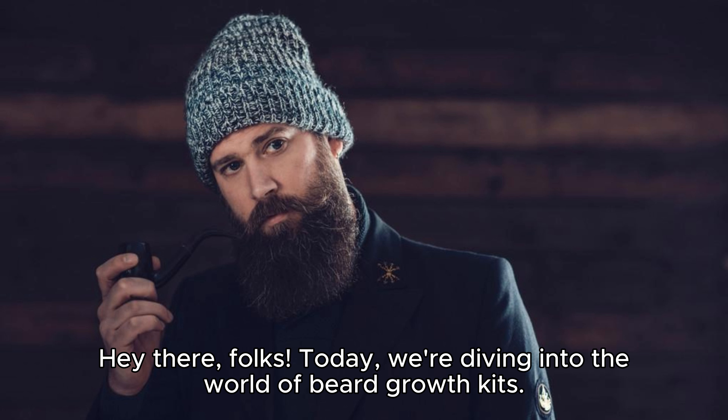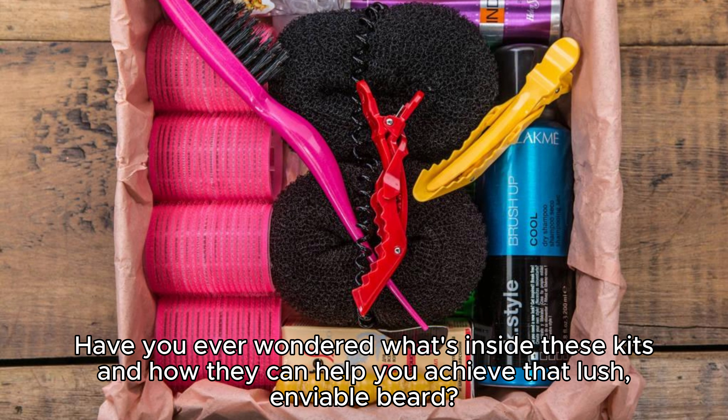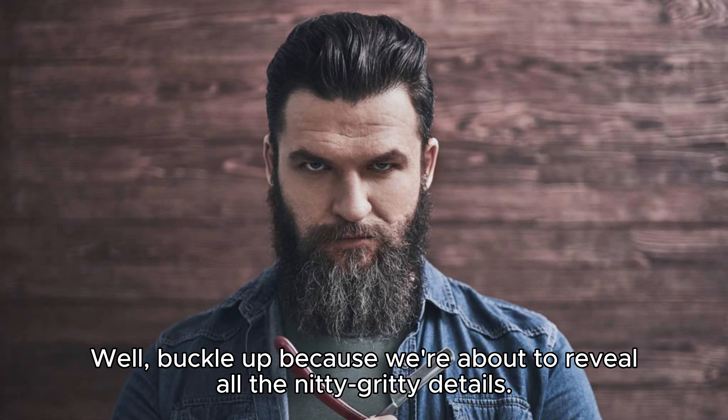Hey there, folks! Today, we're diving into the world of beard growth kits. Have you ever wondered what's inside these kits and how they can help you achieve that lush, enviable beard? Well, buckle up because we're about to reveal all the nitty-gritty details.